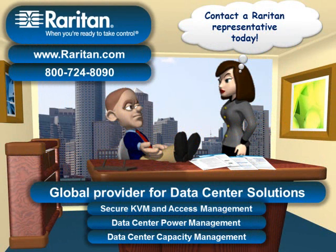Raritan, your global provider for data center solutions. Thanks for watching and have a great day.